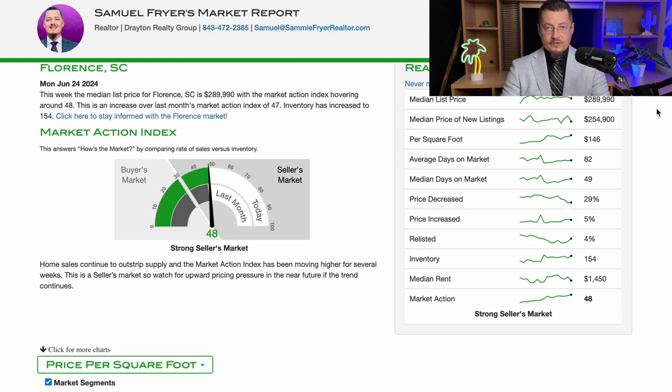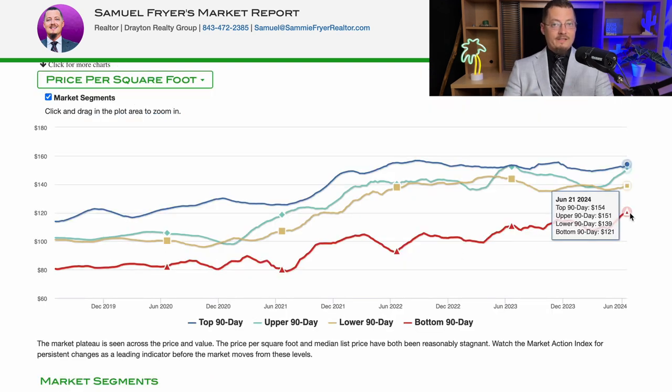A lot of people I see posting in Facebook groups that I'm a part of, particularly online, are asking about rent. You can see that the median rent in Florence right now is $1,450. There has been some fluctuation on this, but if you were to average it all out, you could safely say the median rent is around $1,400 to $1,500 a month. If you're in the position to consider renting or buying, this is definitely relevant information. So really, we could just call it $140 to $145 a square foot — that's about the average price of a home in Florence, South Carolina.